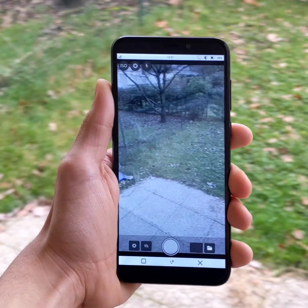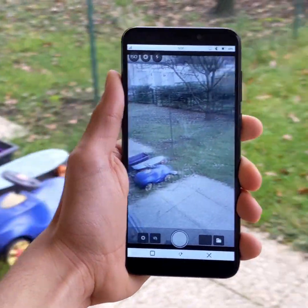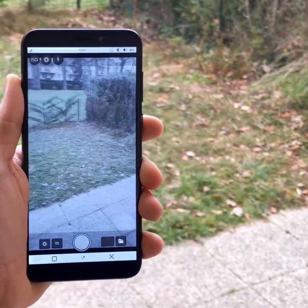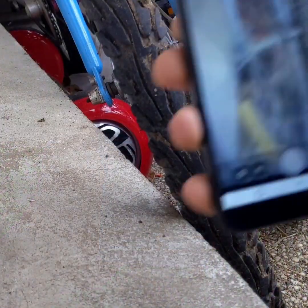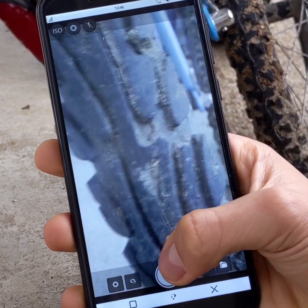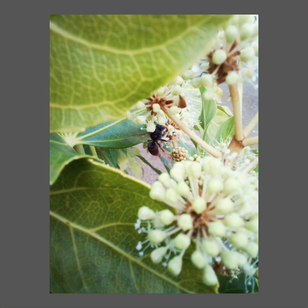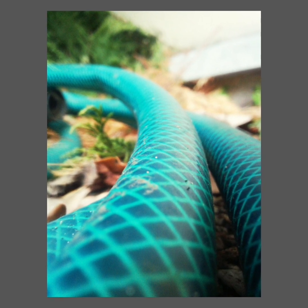The number of frames per second has been increased, and there is almost no difference between what you see in the app and reality. The autofocus has also been greatly improved — it's now faster and there are hardly any errors. Moreover, Megapixels now lets you take photos much closer to your subject than in the past.